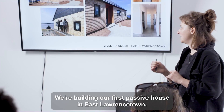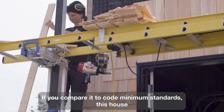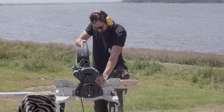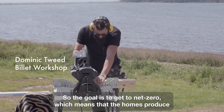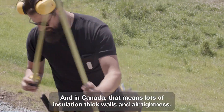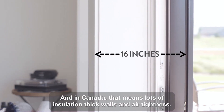We're building our first passive house in East Lawrence Town. Compared to code minimum standards, this house is about 75% more energy efficient than normal homes. The goal is to get to net zero, which means that the homes produce as much energy as they consume. In Canada, that means lots of insulation, thick walls, and air tightness.